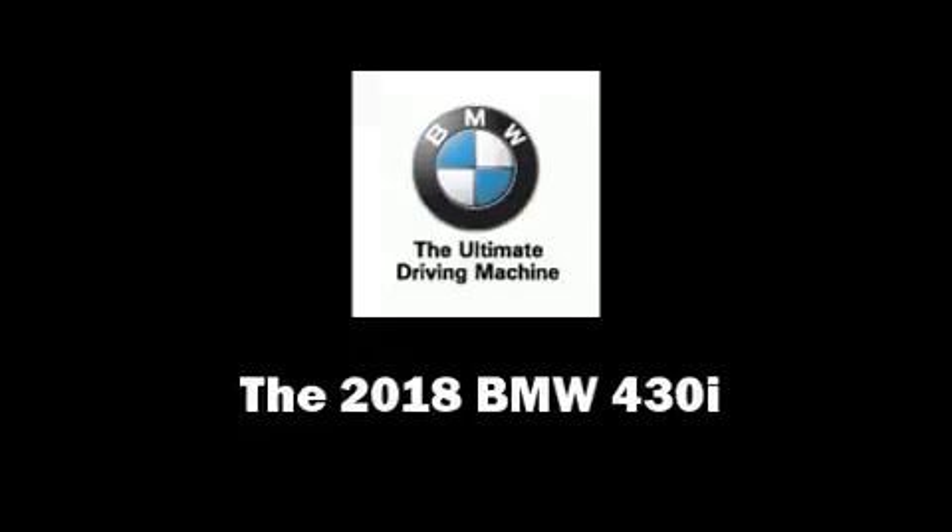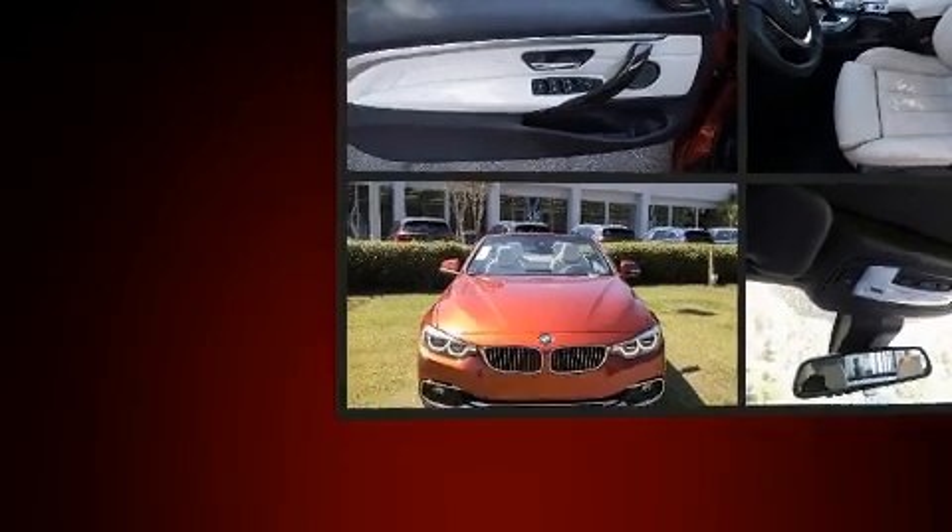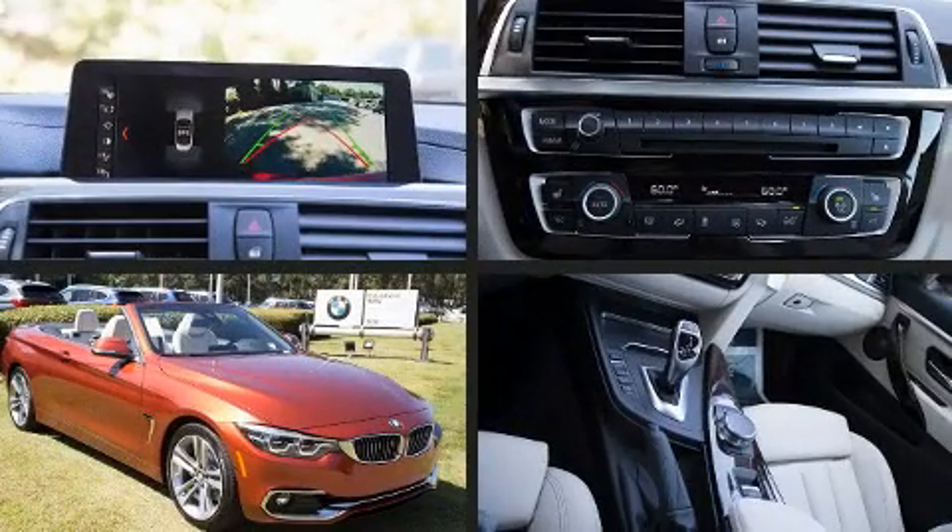Step into the 2018 BMW 430i. This two-door, four-passenger convertible will allow you to take command of the road with confidence.